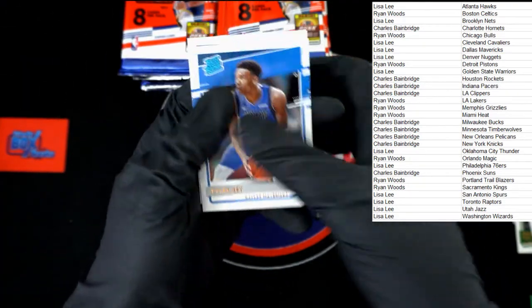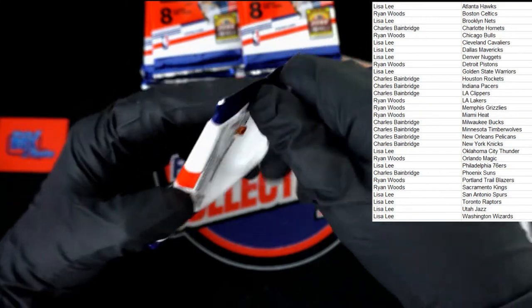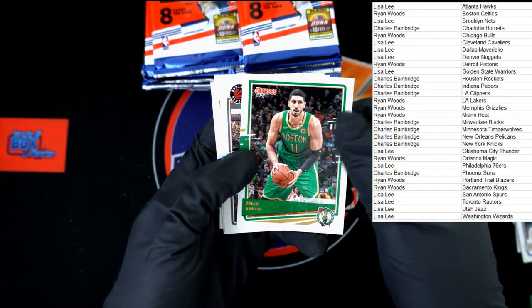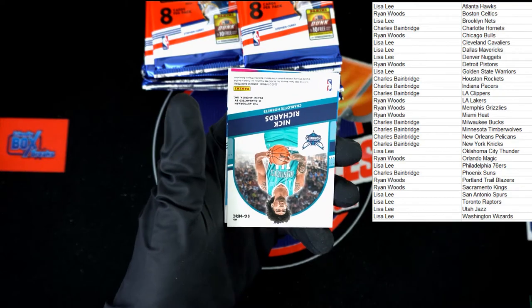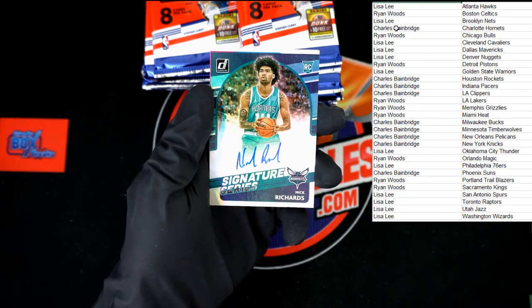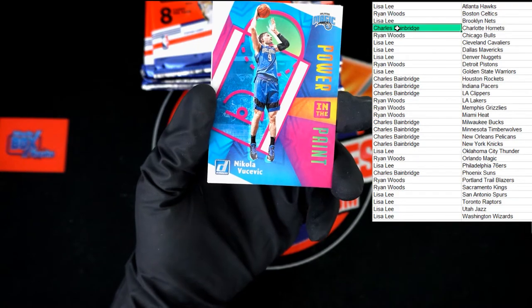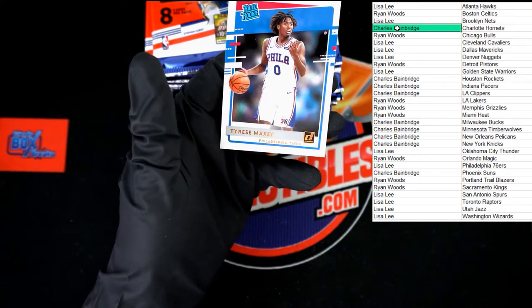Marcus Smart, Enos Kanter — Celtics pack. It's OG. Nick Richards for the Charlotte Hornets, signature series — going to Charles B. And behind that, Nikola — Power in the Paint. Up behind that, Peyton Pritchard Celtics rated rookie, and Tyrese Maxey 76ers rated rookie.